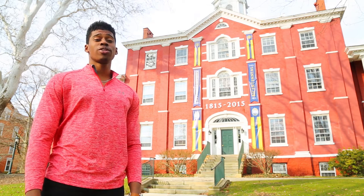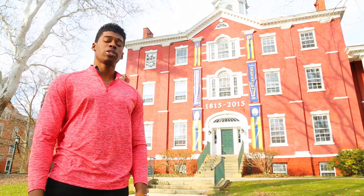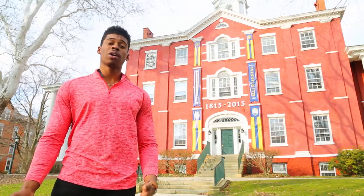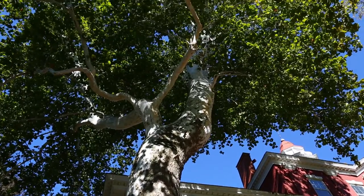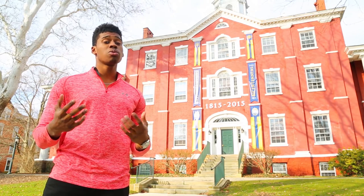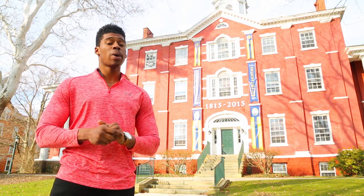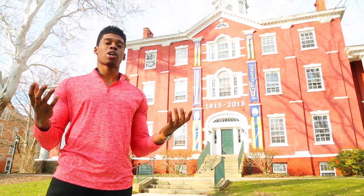Allegheny College is over 200 years old. This is Bentley Hall, our most iconic building on campus. During graduation, our graduating seniors walk through Bentley Hall onto Bicentennial Plaza for a commencement ceremony. Next to Bentley Hall, we have our sycamore tree, which was planted by our first president, Timothy Alden. Timothy Alden said, 'So long as this tree continues to grow and flourish, so will our college.' In the early 2000s, the roots of the tree started to damage the structural integrity of Bentley, but a graduating senior figured out a way for the roots to grow in a different direction. Now the tree continues to grow and flourish, and so does our college.